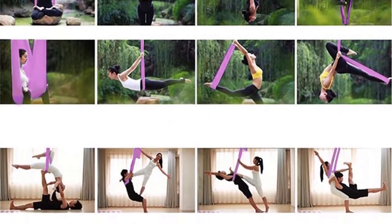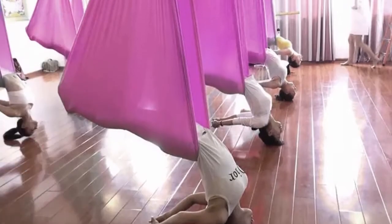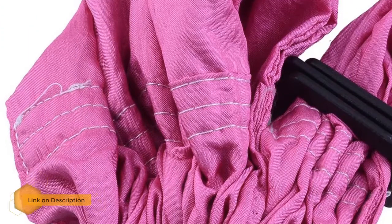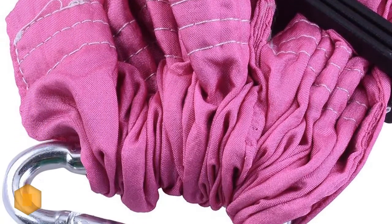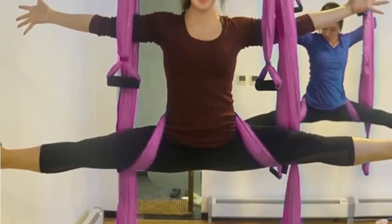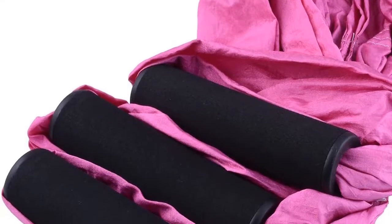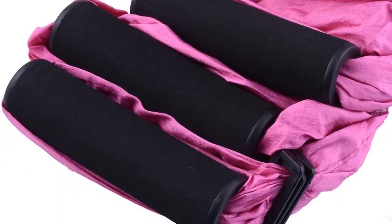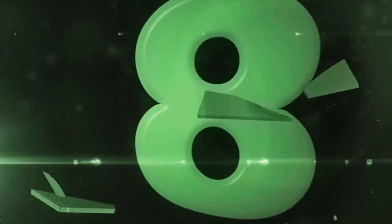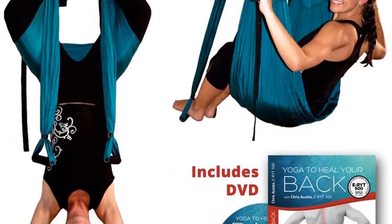Number 9: AGP Tech Deluxe Aerial Yoga Inversion Sling Hammock. Hanging this long piece of cloth in one of the empty rooms in your house could be a blessing for your family. This is particularly good for those suffering from back pain or neck pain who still want to practice yoga. The useful and powerful inversion swing improves your core strength and flexibility, relieving compressed spinal discs, and also makes a great recreational activity.